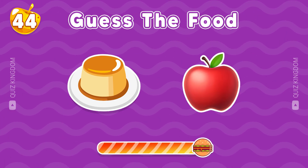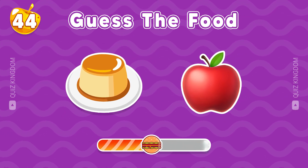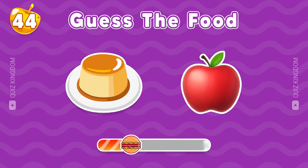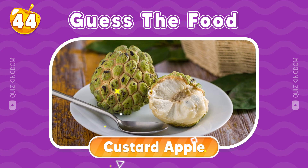Any guesses? Perfectly, it's Custard Apple.